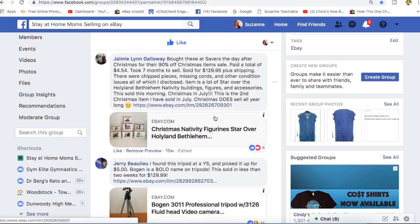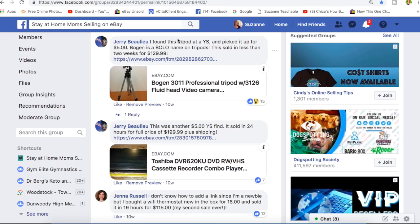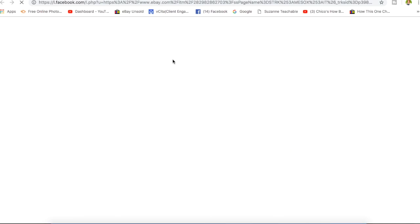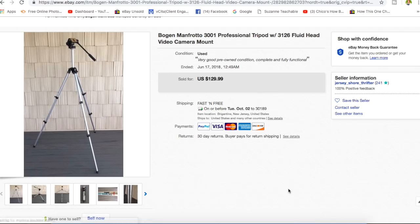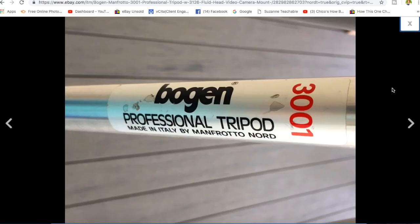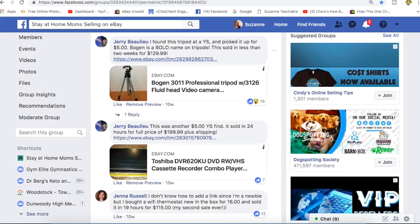Anything sells anytime. On to Jerry — found this tripod at a yard sale, picked it up for $5. Bogen — B-O-G-E-N — is a name to be on the lookout for on tripods. He sold it in less than two weeks for $129.99. Here it is — Bogen professional tripod, all the keywords in the title. You don't have to know anything about photography to sell a tripod. He paid $5 and it sold for $129.99.